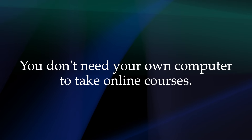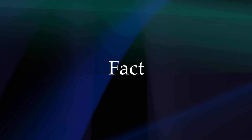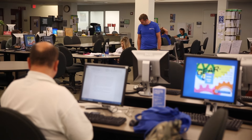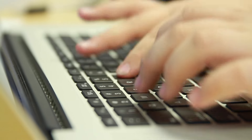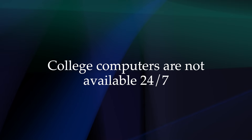Myth: You don't need your own computer to take online courses because the college offers plenty of access to computers. Fact: While this is technically true, most students need their own easy and convenient computer access in order to succeed in an online course. In fact, it isn't recommended to even sign up for an online course unless you feel very comfortable working online and you have easy, daily access to a computer. College computers are not available 24-7, and you will need to use a computer almost every day to pass a class.